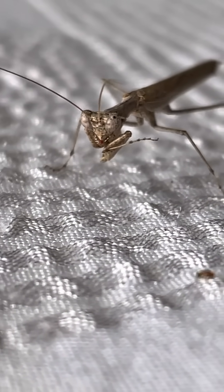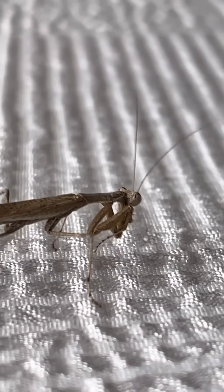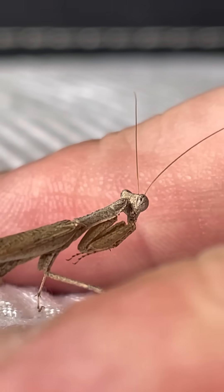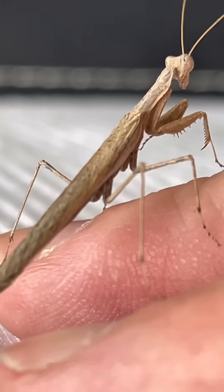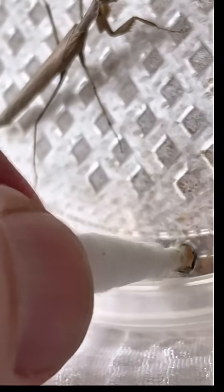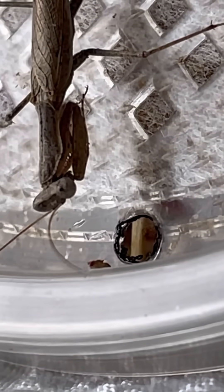Leave a comment and tell me how many he ate. I think he's starting to trust me. I moved him closer to the container to see if he will catch them as they crawl out.